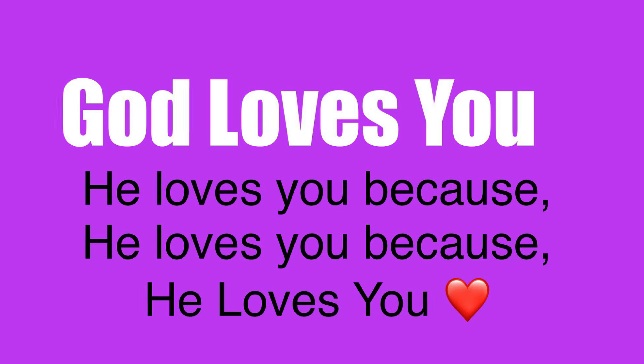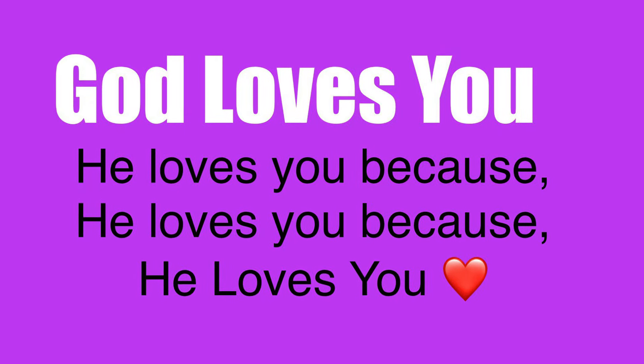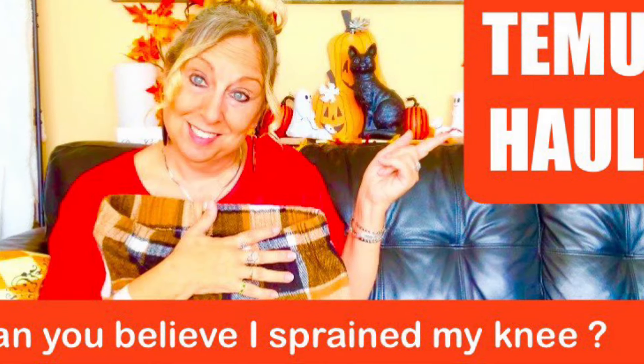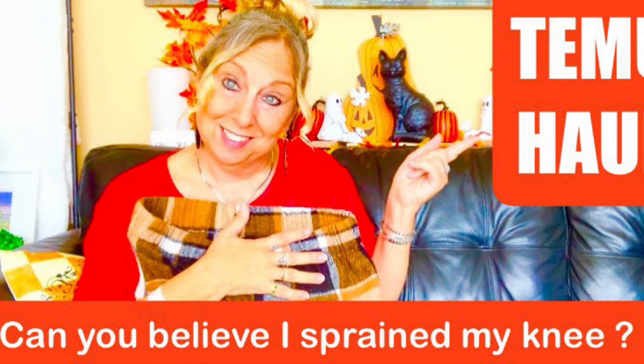Before I begin, I'd like to start off my video with saying God loves you. He loves you because he loves you because he loves you. And I hope that warms your heart like it does mine. So I hope you enjoy shopping with me. Let's begin.